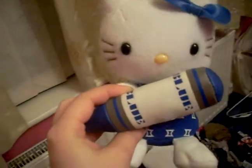Let's do a little tour. This is Patrick. And this is another Hello Kitty — see, I like Hello Kitty. And this is... oh, I can't remember the name of it. It's a McPony.